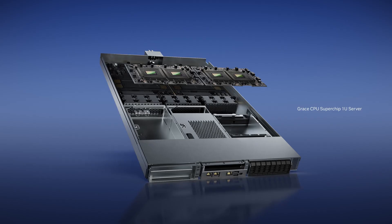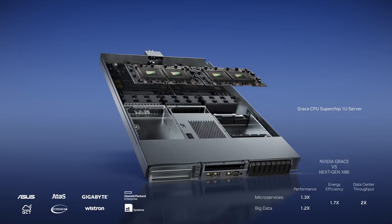This is the computing module with passive cooling. Two Grace Superchip computers can fit in a single 1U air-cooled server. Grace's performance and power efficiency are excellent for cloud and scientific computing applications. Systems are being built now by ASUS, ATOS, Gigabyte, HPE, QCT, Supermicro, Wishtron, and ZT.